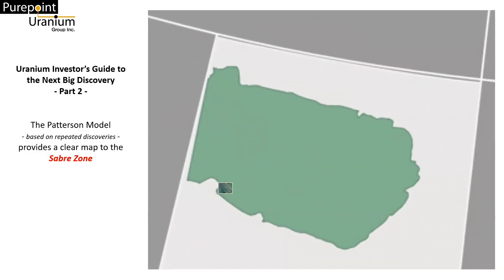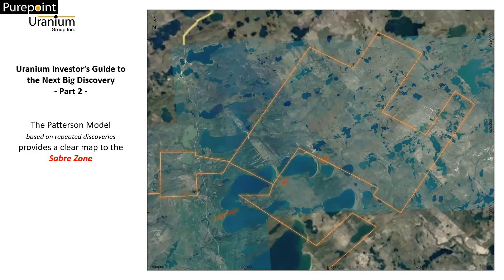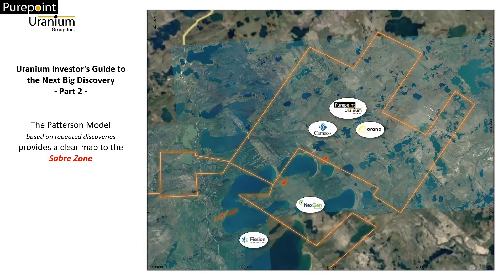On the western edge of northern Saskatchewan's prolific Athabasca Basin lies the Patterson Uranium District, home to the largest uranium finds of this century. The corridor stretches through Fission Uranium's PLS project, NextGen's Rook 1 project, and the Hook Lake Joint Venture, owned by PurePoint Uranium, Cameco Corp, and Arano Canada.